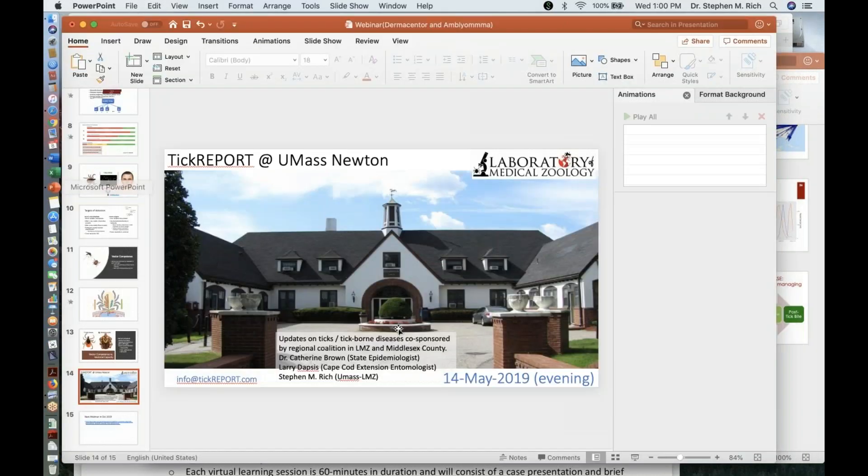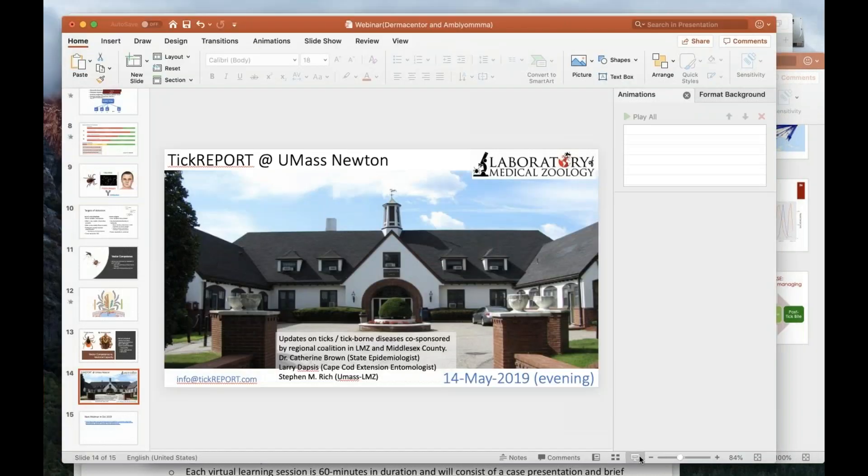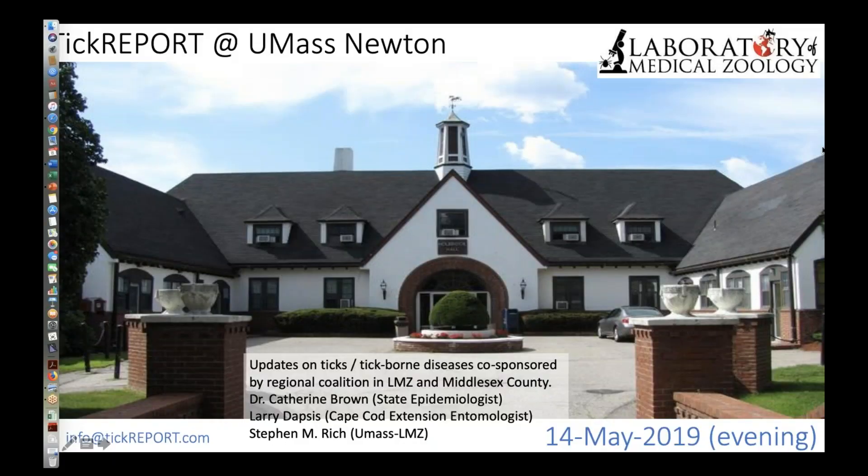I'll also be reprising this kind of information at a talk at the Newton campus of UMass, at the former Mount Ida College campus, on the 14th of May. We'll be there — TickReport — and I'll be talking about TickReport and tick-borne diseases. I'll be joined by Larry Dapsis from the Cape Cod Extension, an entomologist and amazing personality who'll talk about ticks, tick-borne diseases, and tick protection. We'll also be joined by Dr. Catherine Brown, the Massachusetts State Epidemiologist, who'll discuss human surveillance.